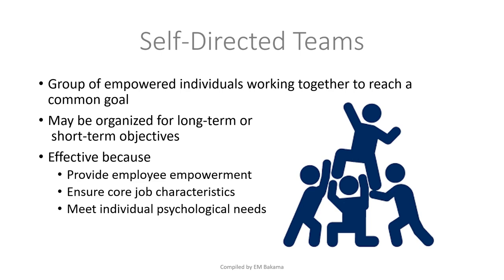Self-directed teams are like small departments that work with their own leaders to achieve the company's goals. The company generally doesn't care much about how things should be done — they only care about what needs to be done. These teams are effective because they provide employee empowerment, ensure that core job characteristics are met, and satisfy individual psychological needs.